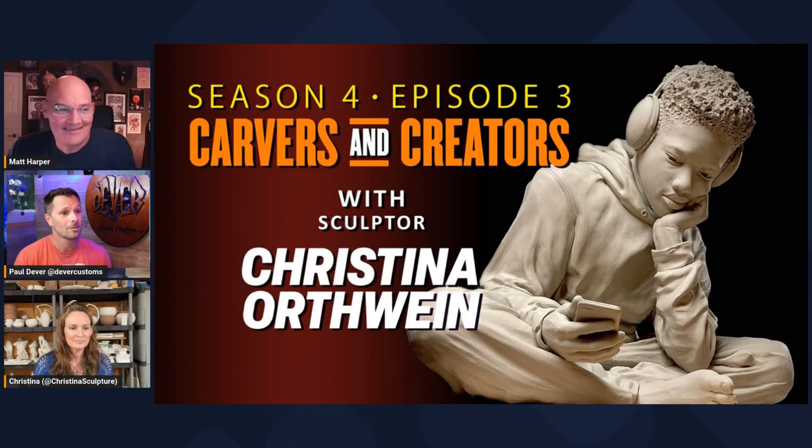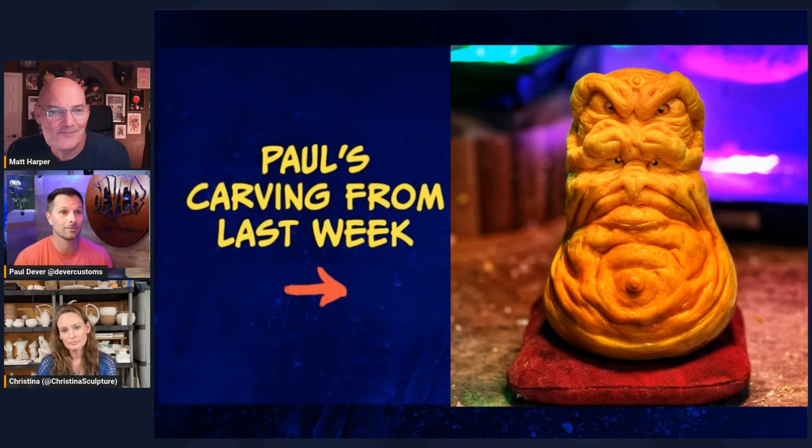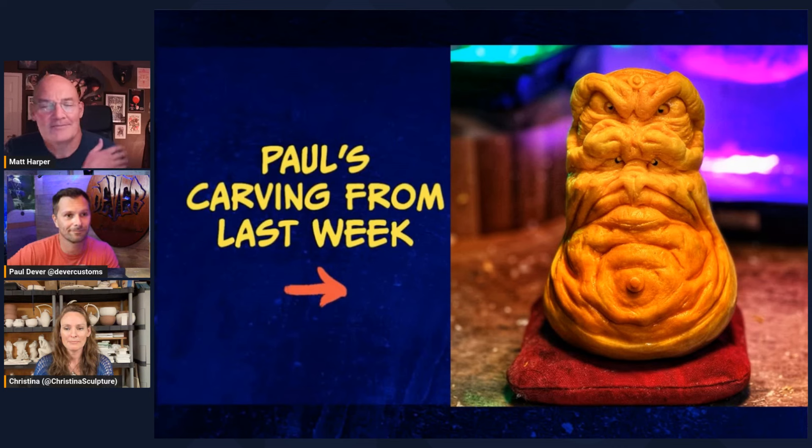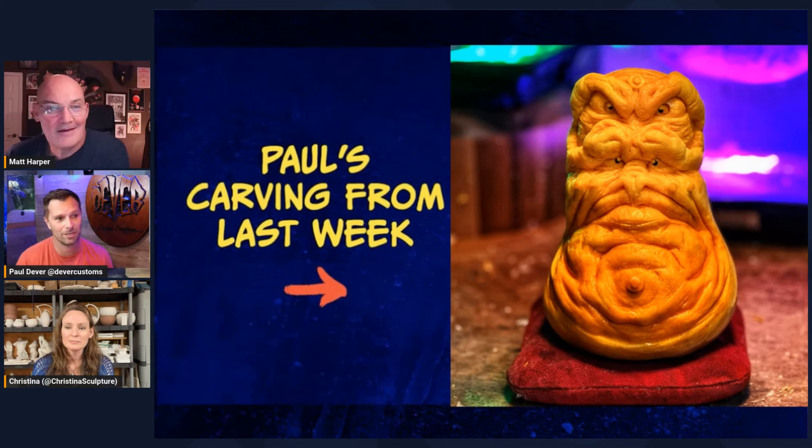One thing we do on the show is we carve every week, so we take a brief moment at the beginning of every show to look back at what we achieved last week. Last week it was a robust alien — I don't know what I was thinking, but he's wrinkly. This was butternut squash, probably the last one of the season. You used the form so perfectly — the whole bottom chin, the double eye. It's that rumply fat skin. You nailed it.